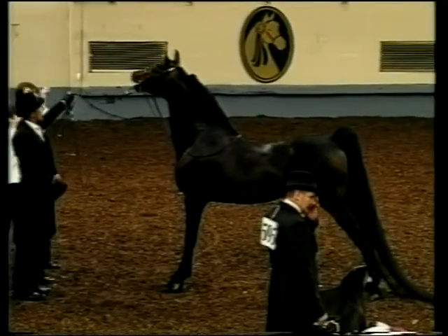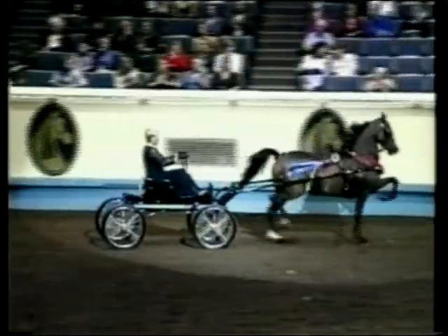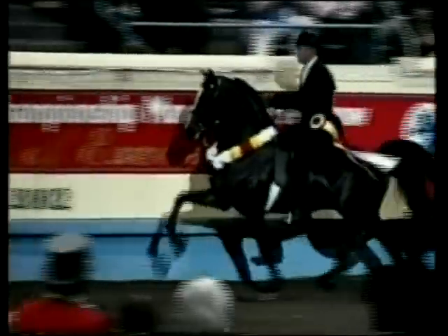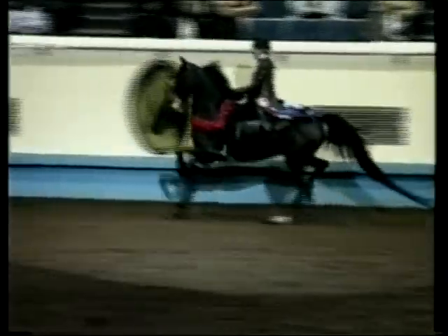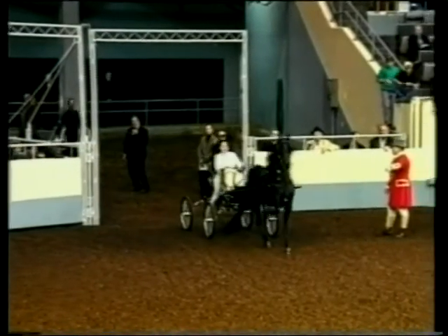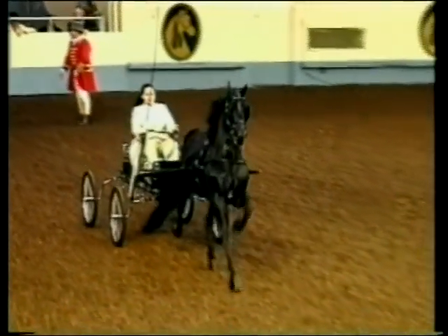In appearance, the Park Morgan should be as much a thing of beauty standing still as he is in motion. He must have quality, refinement, elegance, and definite Morgan character. All classes in this section are judged at least 40% on type and conformation, and championships are judged 50% on these qualifications. The remaining percentage includes the attributes of performance, presence, manners, and suitability.